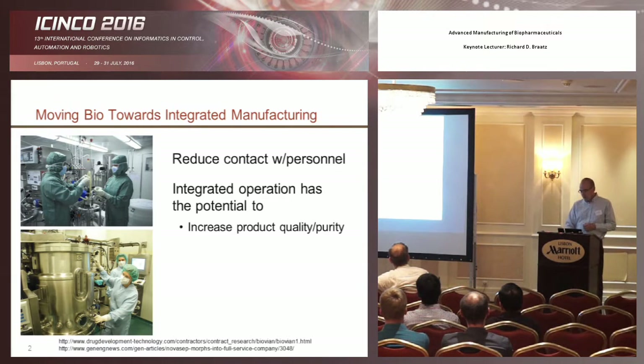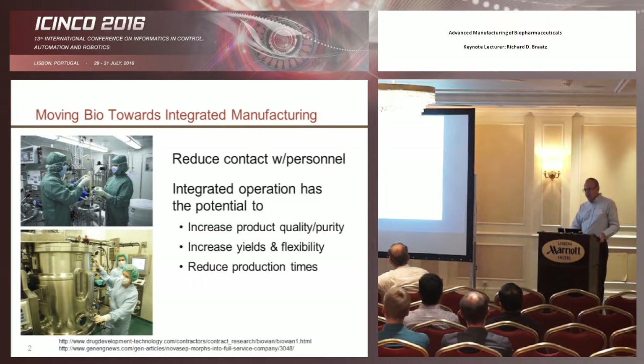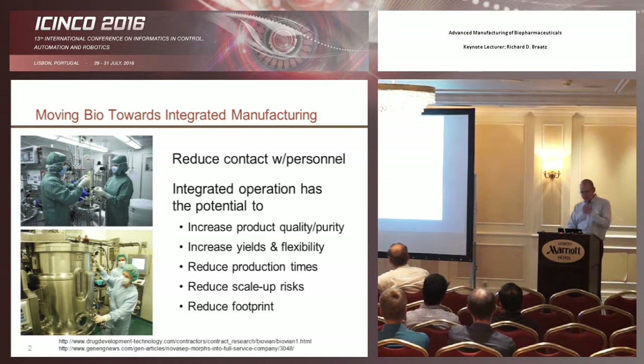We'd also like to increase product quality and purity, increase yields and flexibility, reduce production times, reduce scale-up risk, and reduce footprint — so you have something very small that you can move around. You might even put it in a box and move the box around, making it a completely integrated unit so you can make your drugs wherever you'd like.